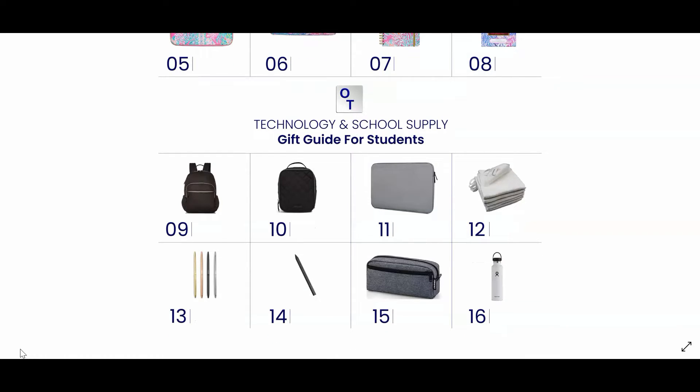Number eleven is a more subdued laptop sleeve compared to the bright, bold Lilly Pulitzer Laptop Sleeve that I mentioned earlier. So if you want a solid colored laptop sleeve, this is a perfect laptop sleeve for you. It's also waterproof and shock absorbing.